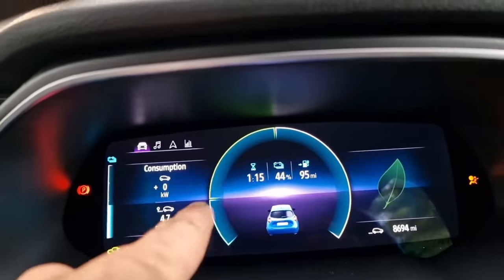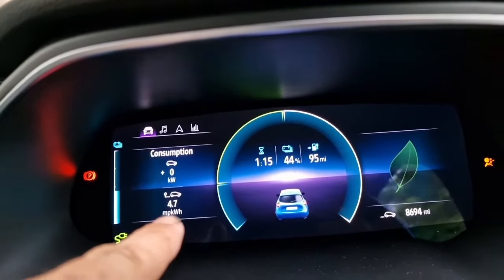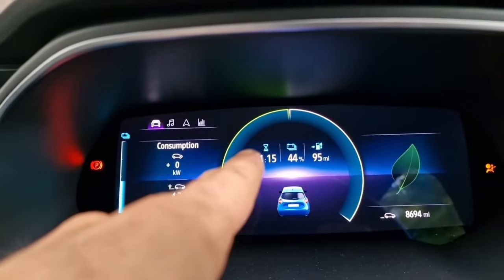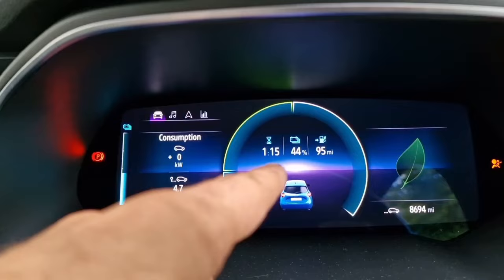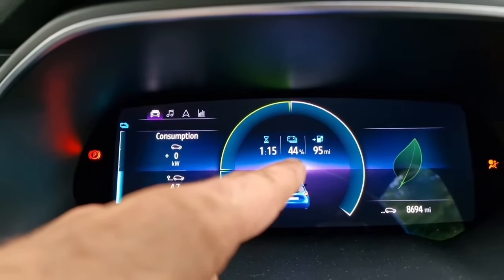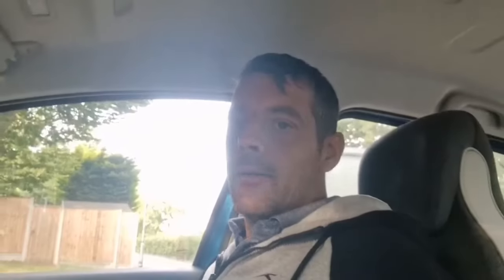I drive windows open if it's hot and windows closed if it's cold. I'm currently on a public charger and getting 4.7 miles per kilowatt. It's showing it's going to take an hour and 15 minutes to take it up to 100%. We're currently at 44% with a 95-mile range.